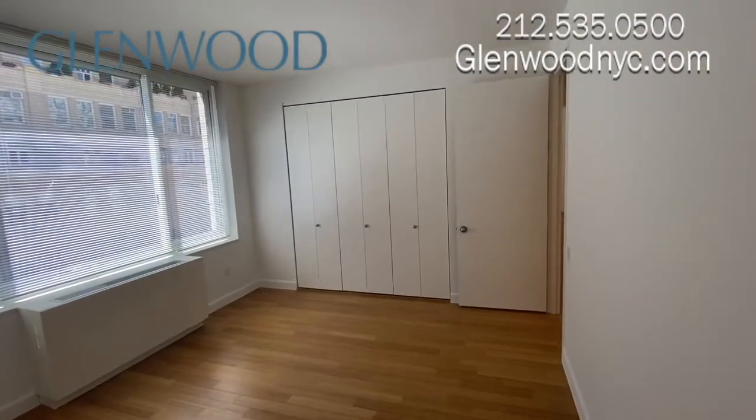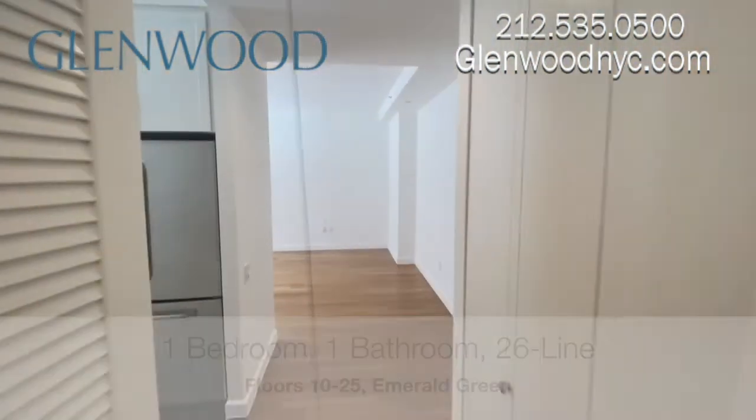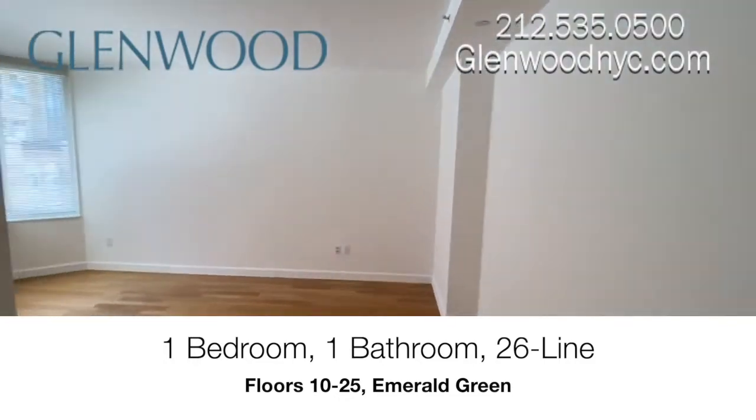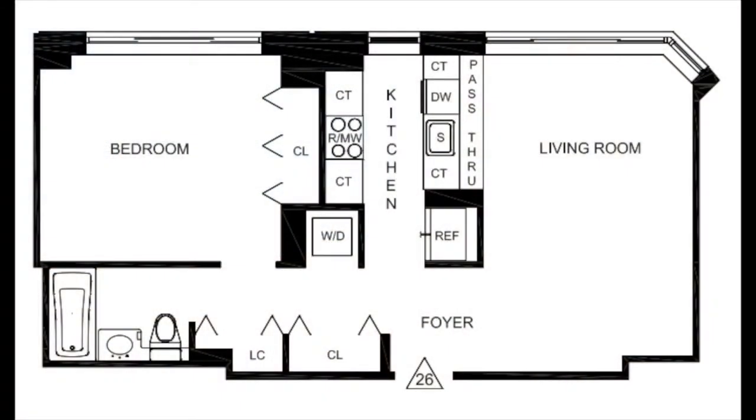We hope you enjoyed this virtual video tour. For more information and availability, please visit GlenwoodNYC.com. We hope you'll become a Glenwood resident soon. Have a great day!